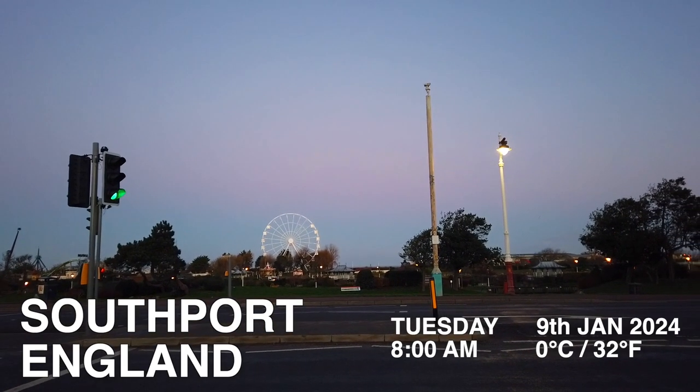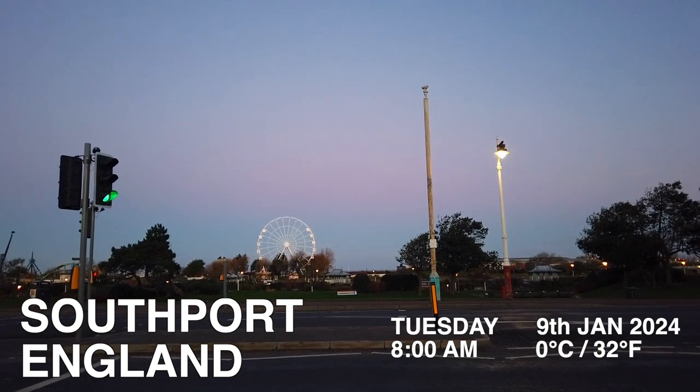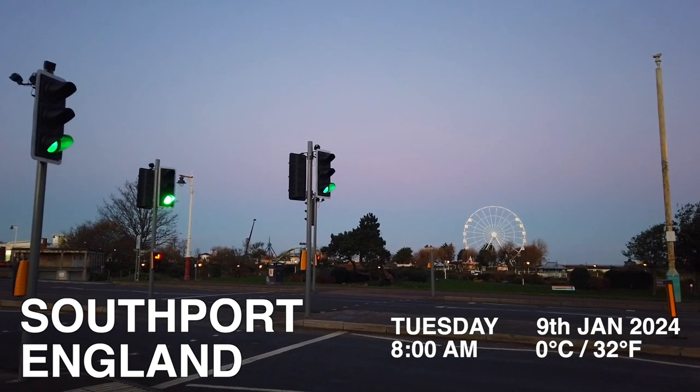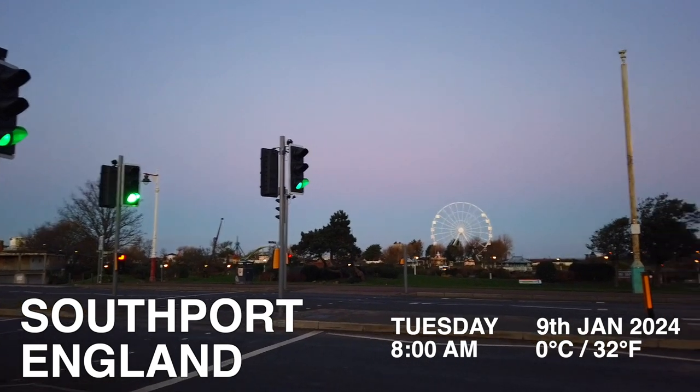Hello and welcome to the channel. Happy New Year. We are in Southport today. It is Tuesday the 9th of January.